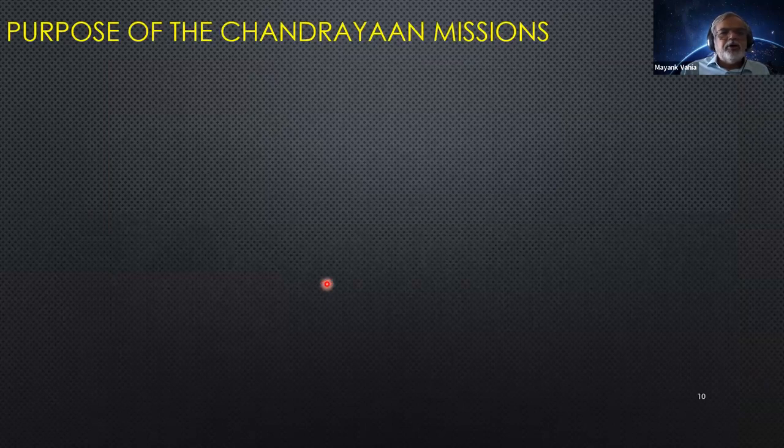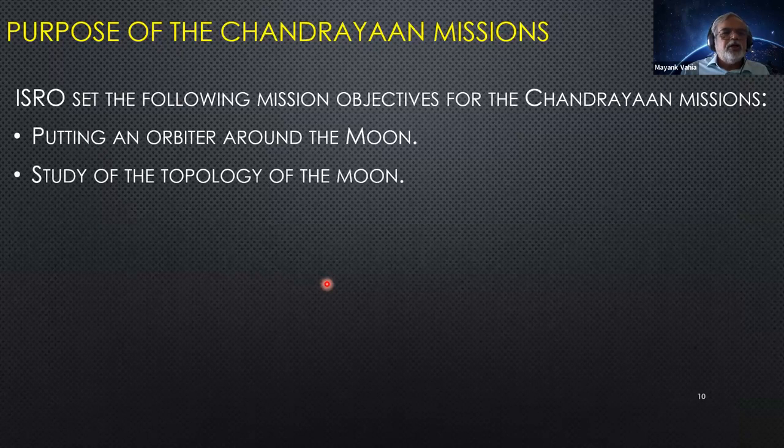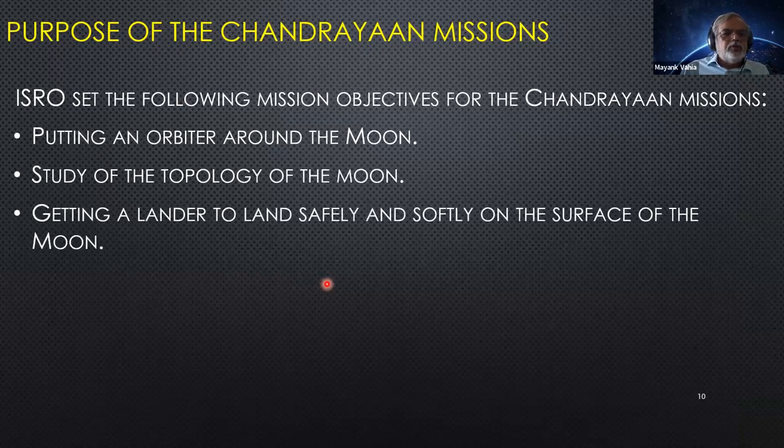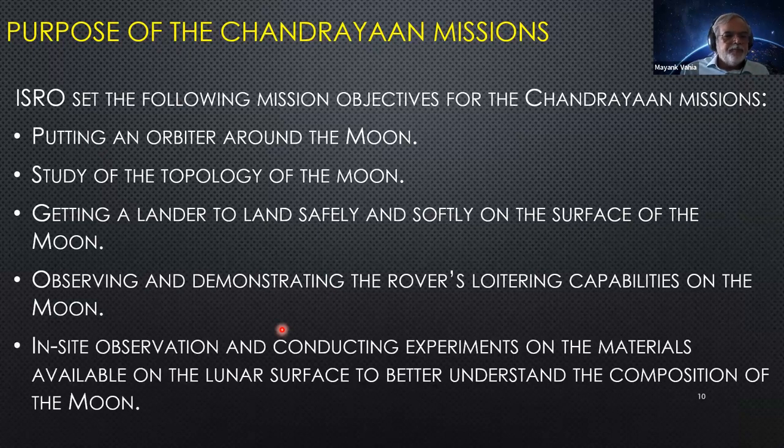ISRO set the following mission objectives for the Chandrayaan missions: put an orbiter around the Moon, study the topology and surface structure, get a lander to land safely and softly, observe and demonstrate rover loitering capabilities, and conduct in-situ experiments on material available on the lunar surface. Today ISRO released a very nice video of the rover moving around. We will see how far they have succeeded.